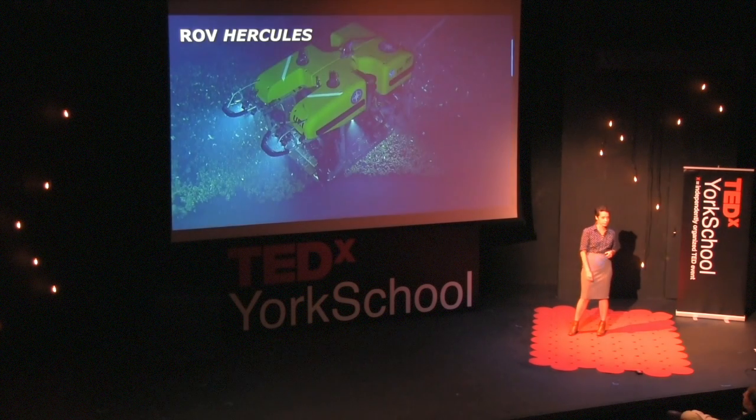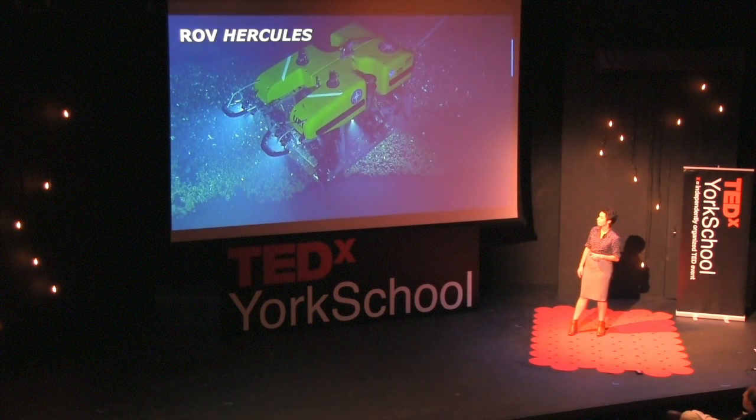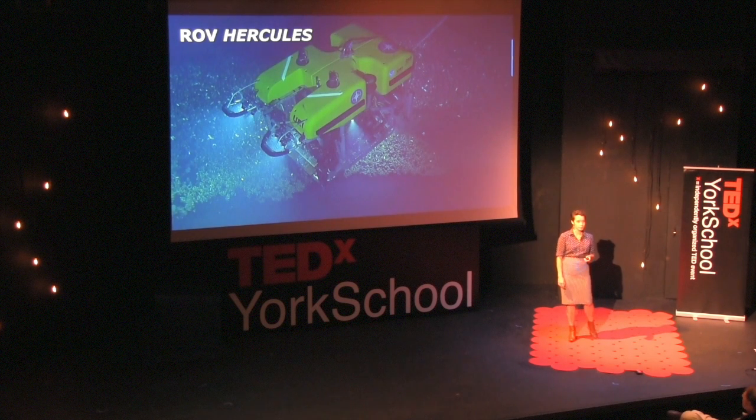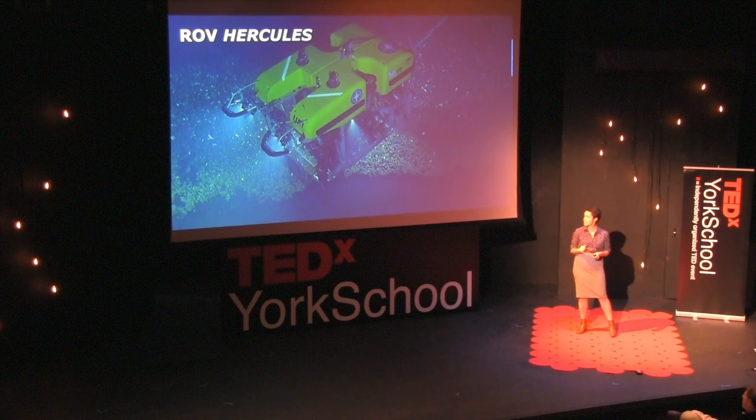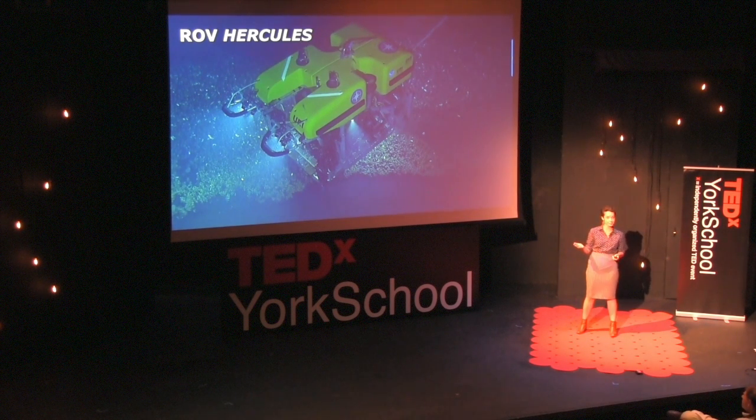We do multi-beam mapping to see what's down on the sea floor before we send our vehicles down. ROV Hercules is our workforce ROV. It has two manipulator arms to collect samples and place them into sample boxes to bring up to the surface. We also have HD cameras on Hercules.